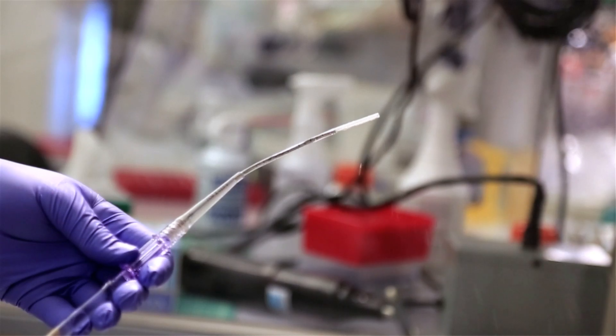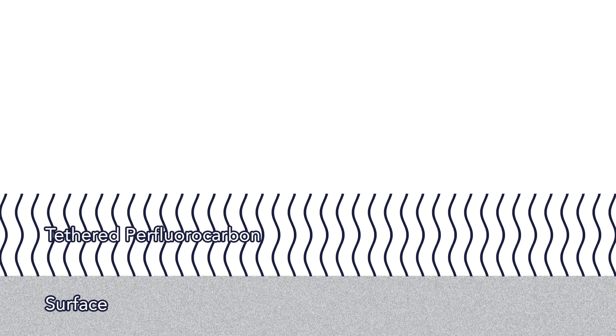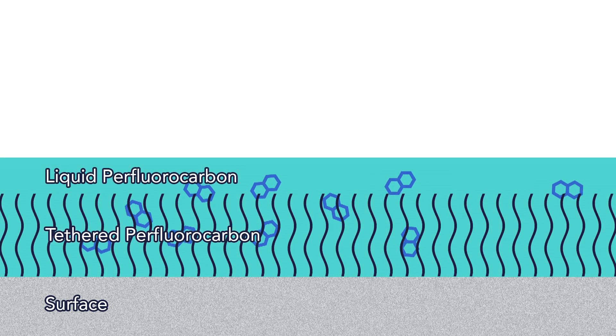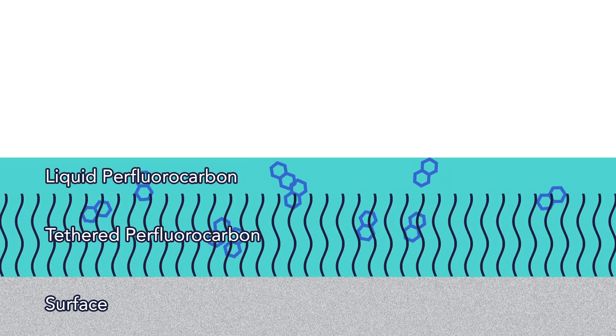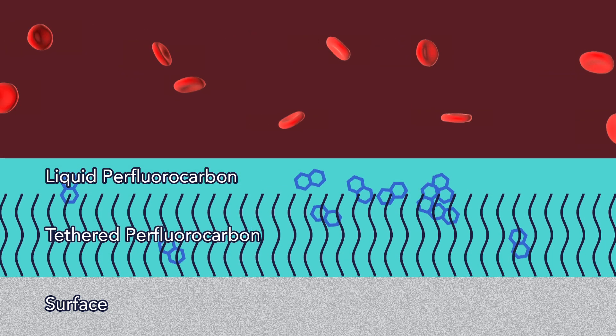We took those surfaces and attached a very thin layer of perfluorocarbon, which has the same chemical nature as Teflon. And then we applied a very thin liquid layer of perfluorocarbon that has been used widely in medicine. Those two combined repel blood.